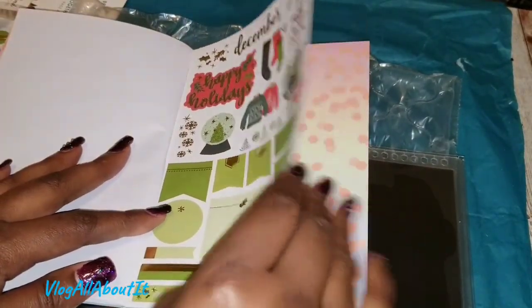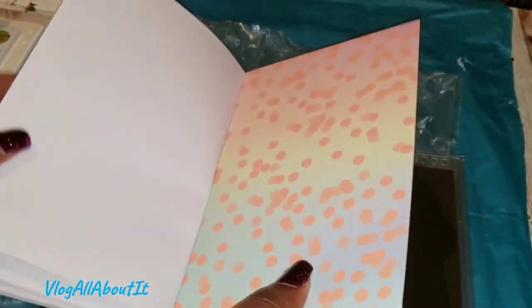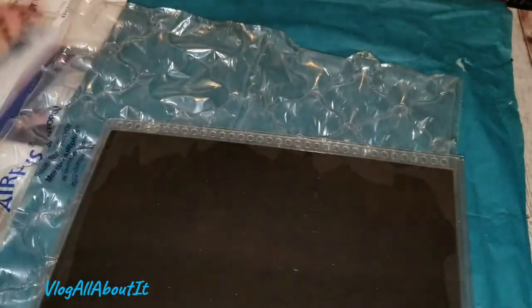There's the divider. They're perforated so you can pull them out or whatever.